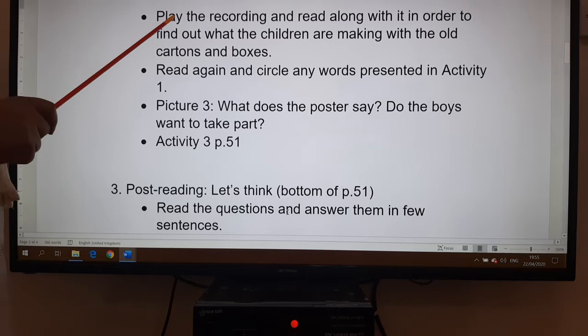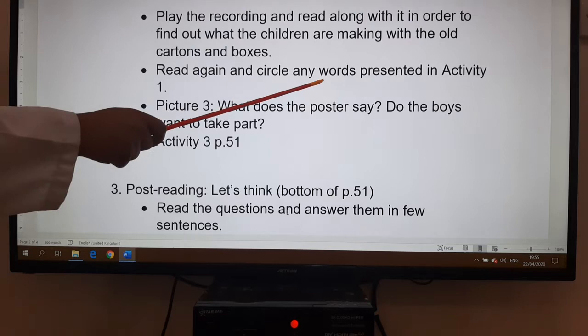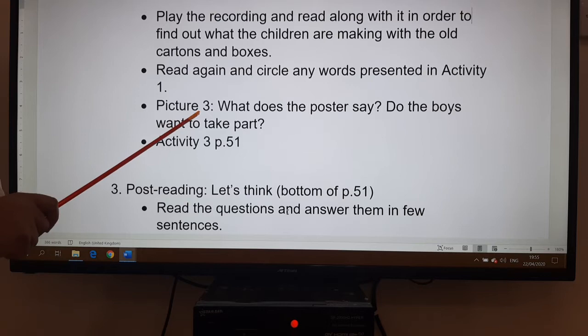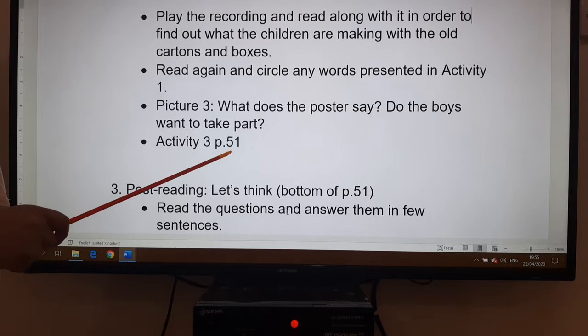Then I would like you to play the recording and read along with it in order to find out what the children are making with the old cartons and boxes. Then you read again and circle any words presented in activity one. Pay attention to picture three — what does the poster say? Do the boys want to take part? Then we have the comprehension activity, activity three, page 51.